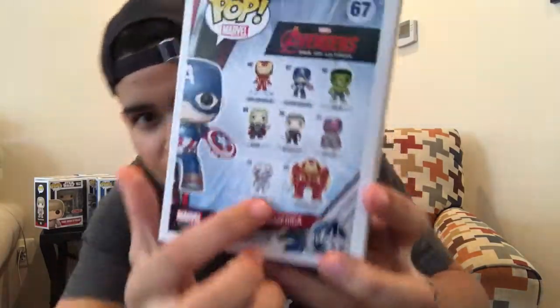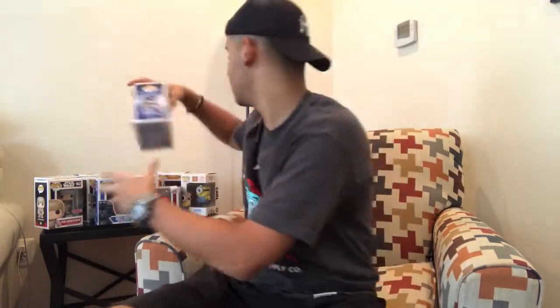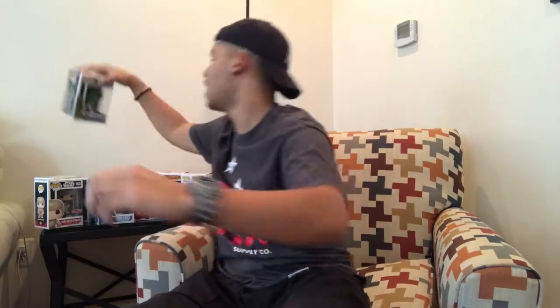And then I got Captain America — I want to collect the Avengers. And if you look in there, there's like a huge Iron Man and I want to find him, man. And then I just got Pickle Rick, I just got him like an hour ago.